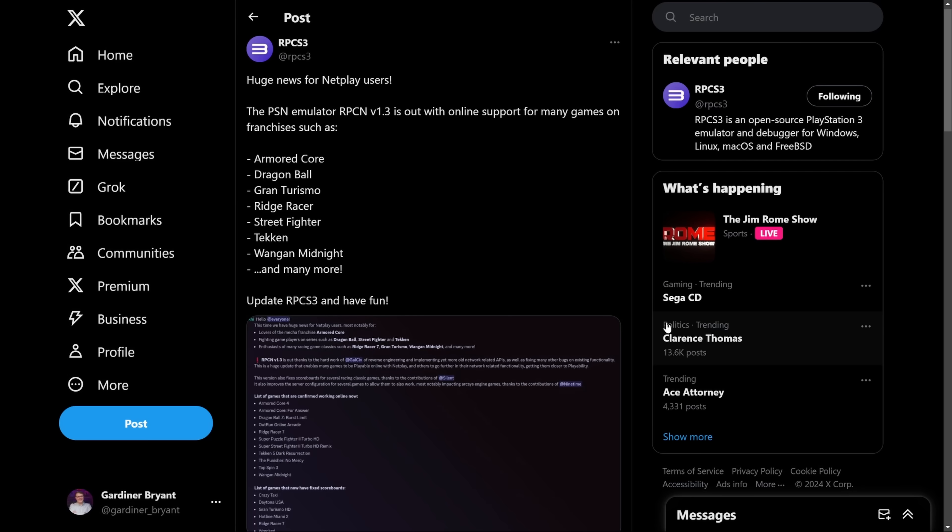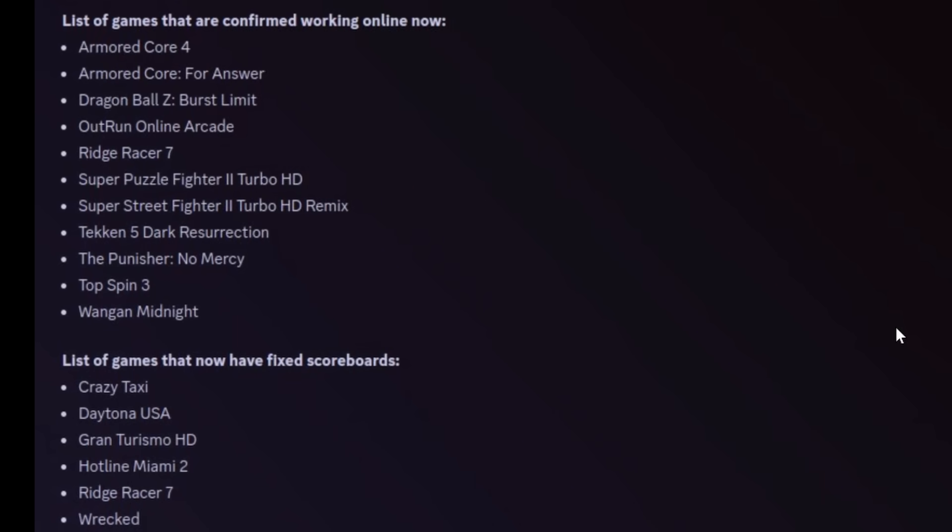There's a new release of RPCS3 and it's got some new features and greater compatibility. RPCS3 is the premier PlayStation 3 emulator and this release improves online play. The list of games now confirmed working online include Armored Core 4, OutRun Online Arcade, Ridge Racer 7, Super Puzzle Fighter 2 Turbo HD, Super Street Fighter 2 Turbo HD, Tekken 5 Dark Resurrection, The Punisher: No Mercy, Top Spin 3, and Wangan Midnight. There's also a bunch of games with fixed scoreboards including Crazy Taxi, Daytona USA, Gran Turismo HD, Hotline Miami 2, Ridge Racer 7, and Rekt.